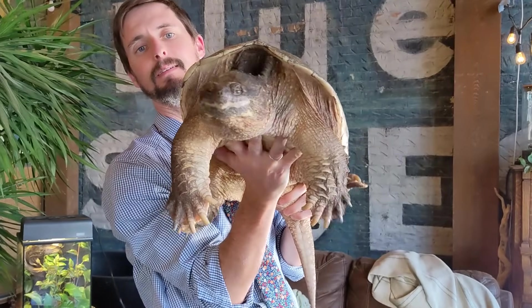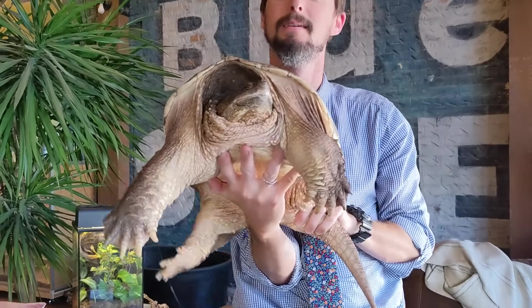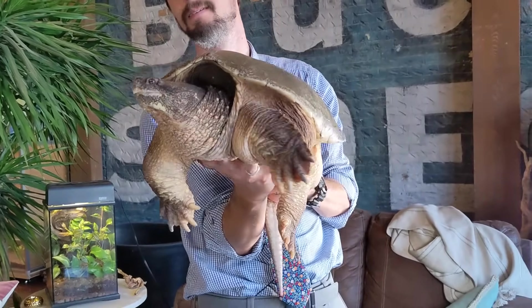There are actually 14 families of turtles alive today and around 360 recognized species. It's been a bit difficult to determine exactly how turtles relate to the other reptiles because, as I mentioned before, they're really weird.